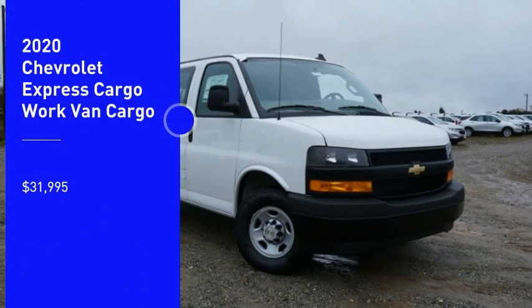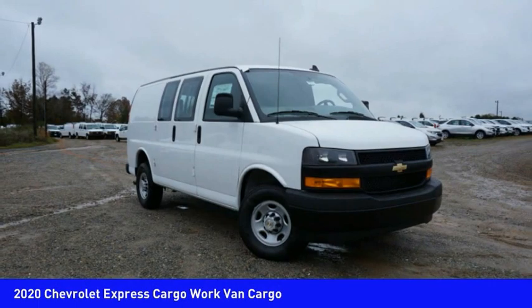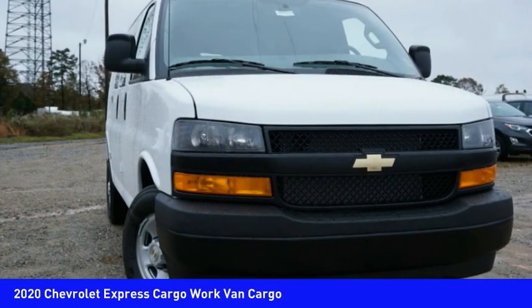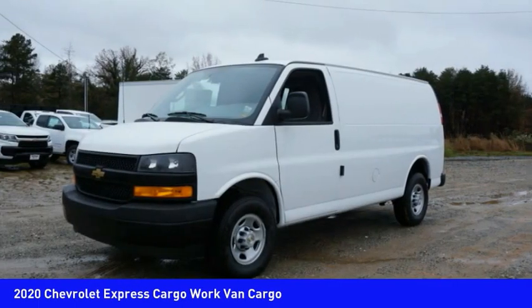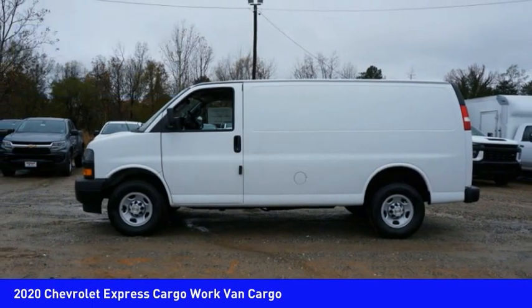Come test drive the 2020 Express Cargo. The Chevy Express Cargo Van is ready to handle all of your work tools, carpooling to work, or running the kids to soccer, and is priced below $35,000.